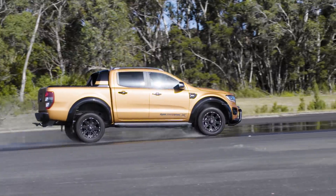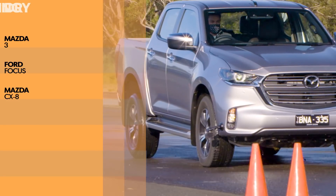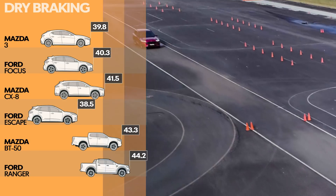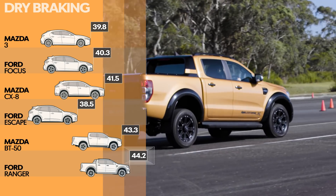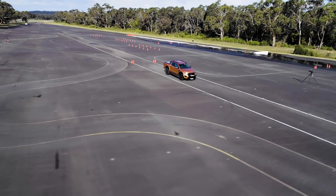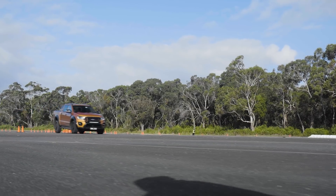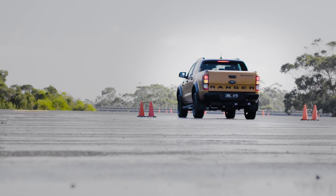The results show that dual cabs do carry a compromise, especially in wet conditions. In the dry, both the hatchbacks and the SUVs stopped around the 40m mark, with the Escape SUV recording the best braking distance at 38.5m. By comparison, the Ford Ranger took 5.7m longer to stop than the Escape — that's more than a full car length. Or to put it another way, by the time the Escape had come to a complete stop, the Ranger was still travelling at 35.9km/h. That's fast enough to have serious consequences.